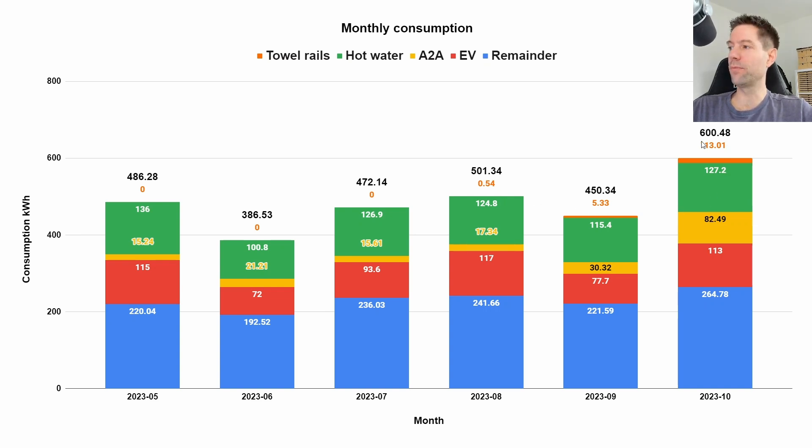We're now running the towel rail in our en-suite for an hour overnight during the off-peak period, just to dry off the towels ready for the morning. Generally speaking, the daily baseload is pretty stable from one month to the next. In June we went away for a week so that was a bit lower than normal, and in September we went away for a few days so again that was a bit lower than normal. But otherwise it's reasonably stable.